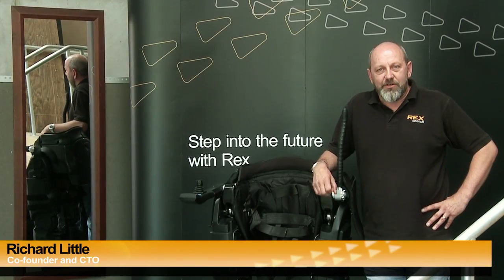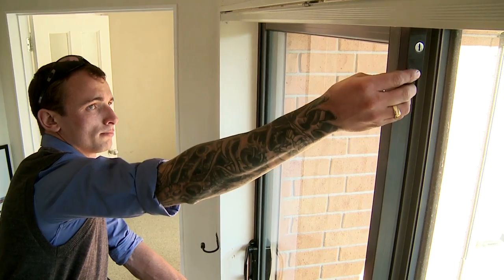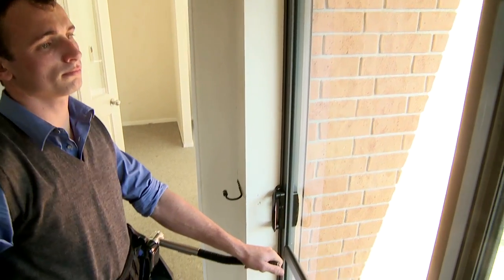My name's Richard Little and I'm the Chief Technology Officer of Rex Bionics. When we designed Rex, it was important to us that we designed an inherently stable device. It doesn't require the user to use crutches or anything else to balance.